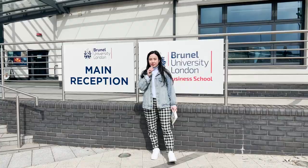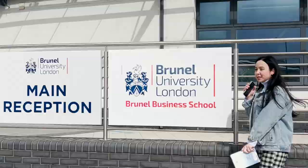So now we will see Brunel Business School. Let's go — I'll show you the building.